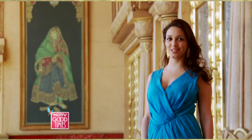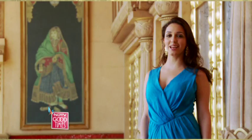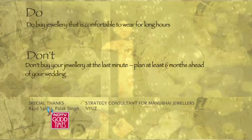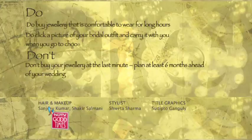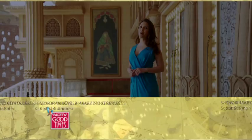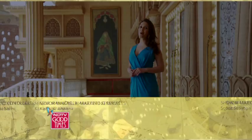Those were some dreamy looks to make your matrimonial debut from Manubhai Jewellers collection. Now that you've got some great ideas for your wedding day looks, here are some do's and don'ts. Do buy jewellery that is comfortable to wear for long hours. Don't buy your jewellery at the last minute — plan at least six months ahead of your wedding. Do click a picture of your bridal outfit and carry it when you go to choose your jewellery. Don't wear flashy jewellery during a day wedding — wear elaborate but elegant jewellery. Whether you've decided to go classic, elegant, bold or extravagant, always remember to explore kundan and jadao to glam up your look. It's time to say goodbye but we'll see you next week with yet another jewellery trail. Until then, goodbye.